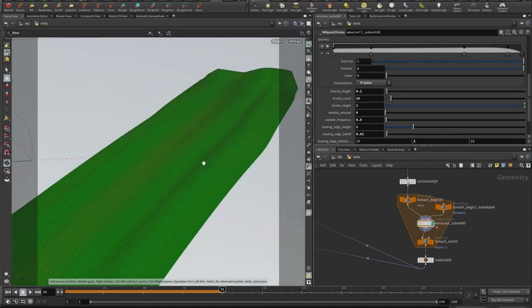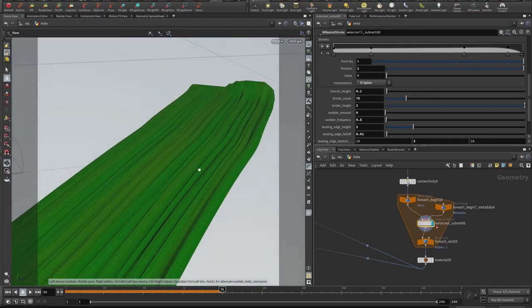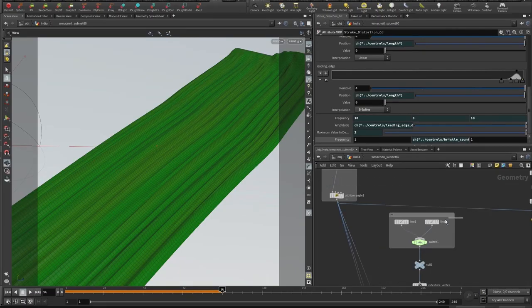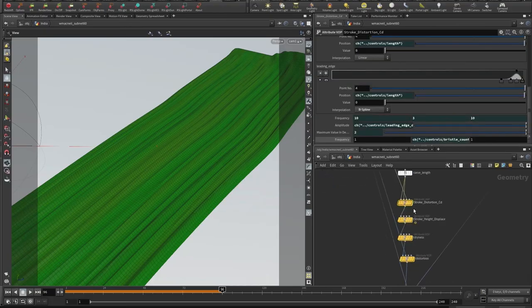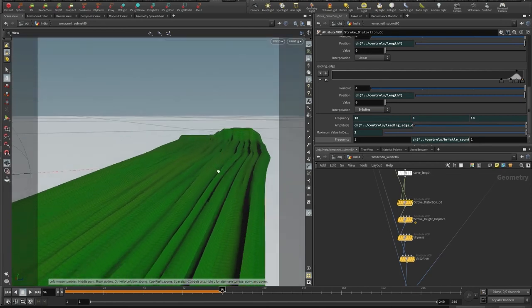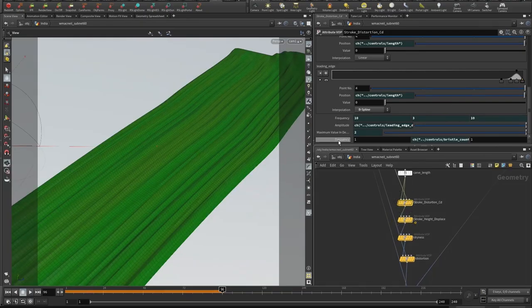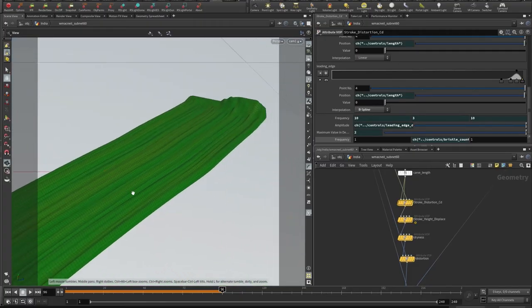A key control is 'bristle count,' which controls the amount of cross sections in the geometry — the higher the count, the denser the mesh. This single control also drives a noise frequency, so controlling bristle count gives two things happening simultaneously. This noise pattern is what pushes the bristles up, and the frequency of that same noise pattern also feeds into the color mixing.